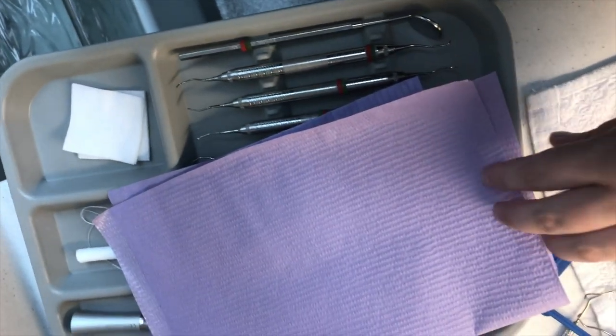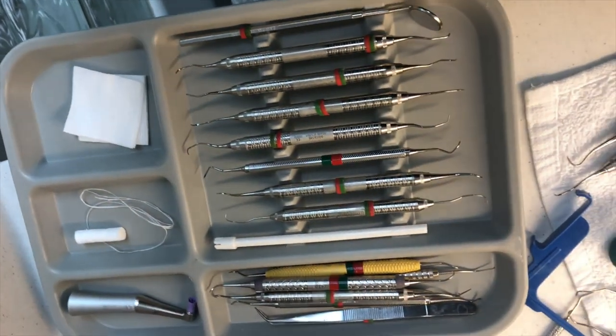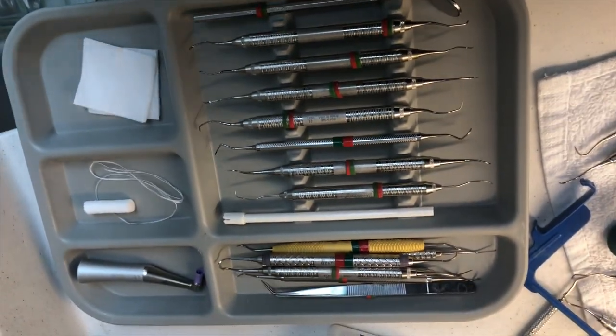My instrument order is: mirror, explorer, Montana Jack, posterior sickle scaler, Gracey 13-14. I'll use a Nevi as well sometimes, and then I'll switch between a Gracey 1-2 and a Gracey 11-12 — those are the ones I use the most. Everything else I just pick through if I feel I need it. It's getting easier to recognize instruments by number, but in the beginning if you're struggling, you might want to organize them a bit more carefully.